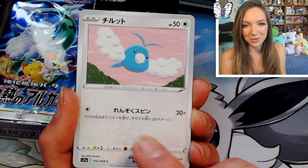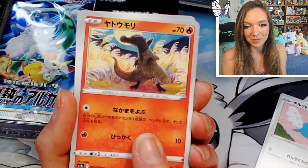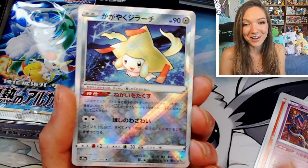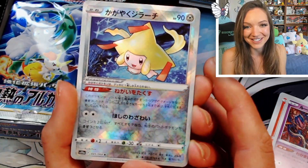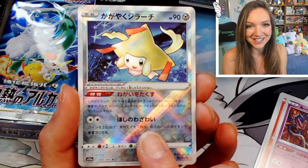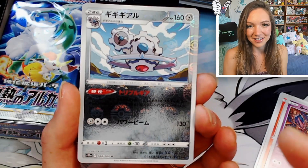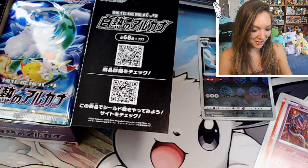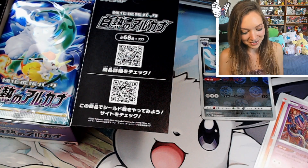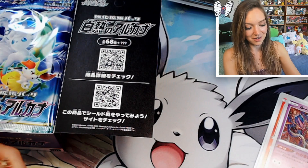We have a gorgeous Swablu, really cute. A Salandit — that is a gorgeous artwork, really beautiful nighttime scene. And a Radiant Jirachi! I'm really happy with this box. We have the best Radiant in the set in my opinion. Behind it we have a reverse of what I think is Klinklang. I'm so happy with that Jirachi — that is by far the best Radiant pull out of this set, and the Radiant Japanese cards just hit different. I do like the English Radiants but the Japanese ones are definitely nicer.